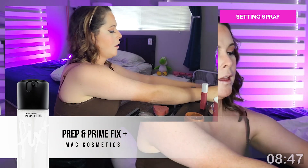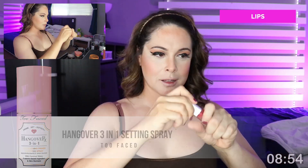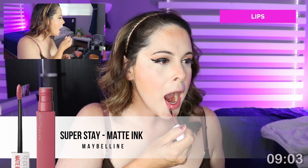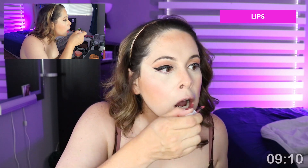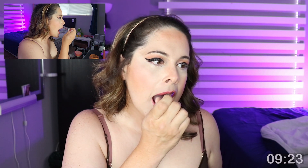For moisture I'm using MAC Cosmetics Prep and Prime Fix Plus — awesome stuff. I also apply a little three-in-one Hangover setting spray by Too Faced — the cosmetic brand, not the Batman villain. While waiting for the setting spray to dry, I'm applying a lipstick I've been using a lot lately: the Maybelline Superstay Matte Ink. It should last up to 12 hours even through a COVID mask, and it's only about seven or eight bucks — available at Target, Walmart, Sephora, or Ulta.